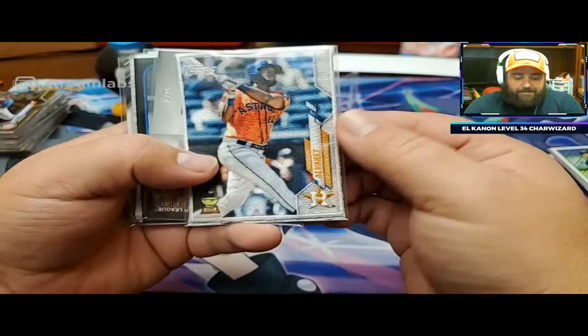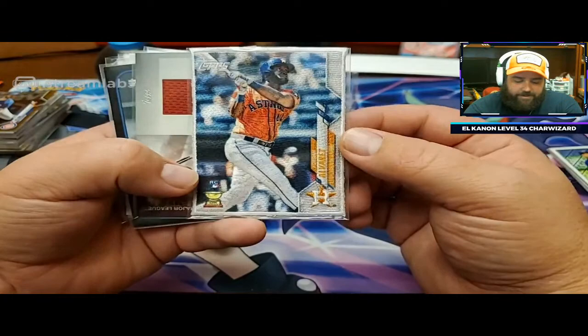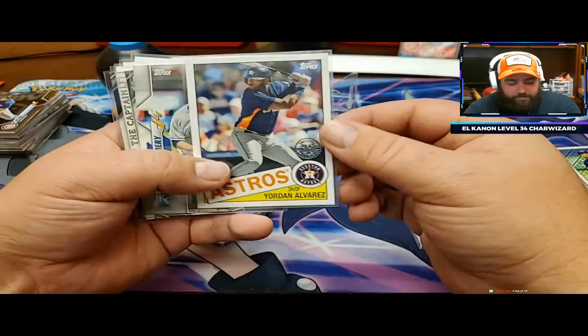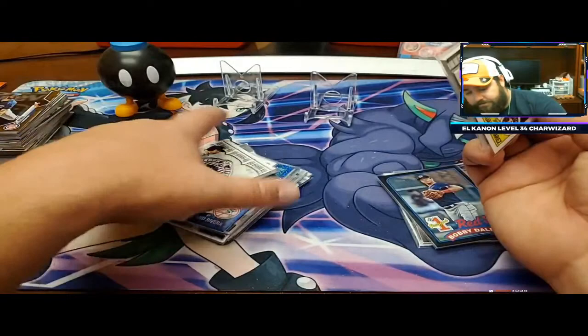I'm sorry, Matt. At least you got consolation prizes - Jordan Alvarez rookie patch cloth card, Aristides Aquino Major League Material rookie, Bobby Dahlbeck numbered to 299 prospect card, Jordan Montgomery, and Derek Jeter.